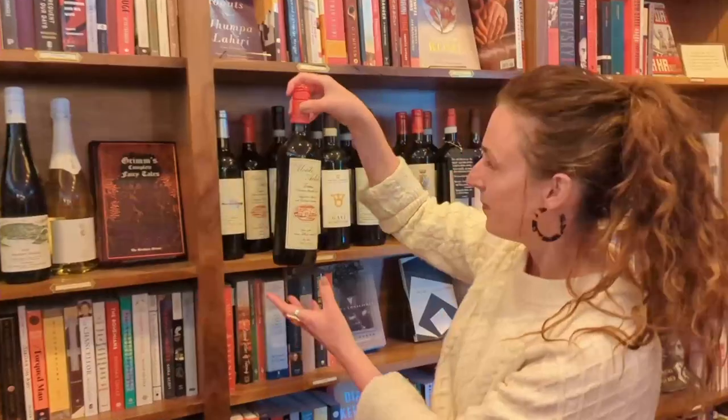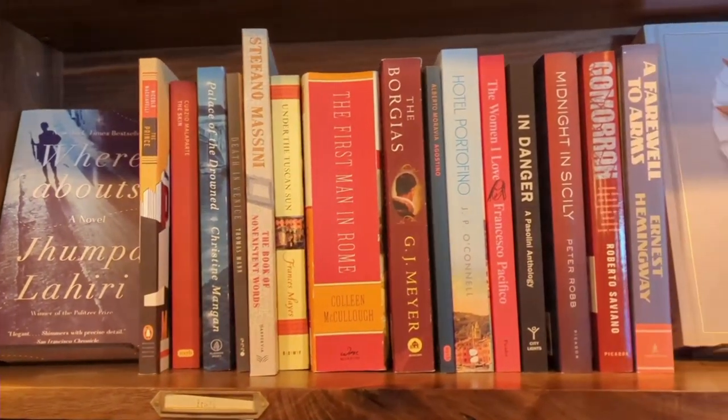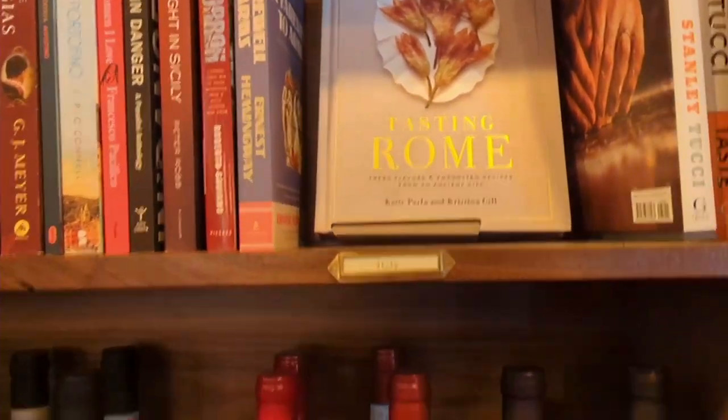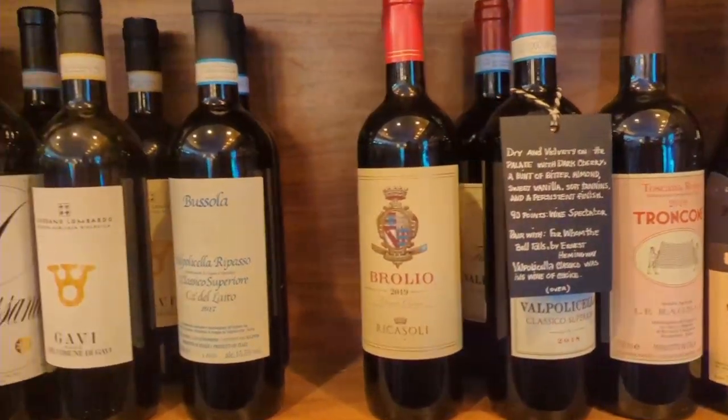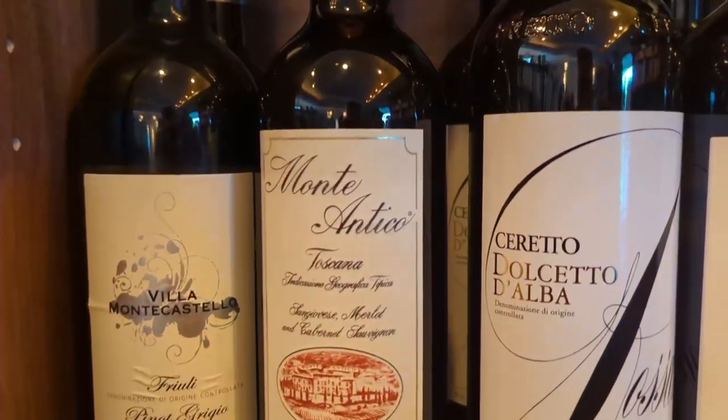Hi, I'm MJ Hecox here at Leopold's, where we pair our bottles with books. For this month's food and wine pairing, we've selected Monte Antico. This is a super Tuscan, which means it's a Sangiovese blend with typical Bordeaux grapes. This bottle, however, really features Sangiovese because the husband and wife winemaker team wanted to feature the flavor profile of the region that they love so much.